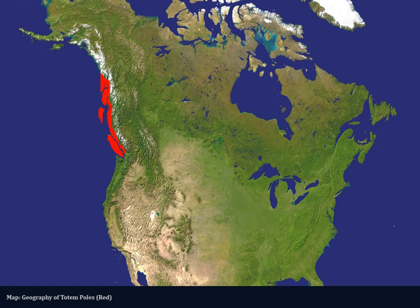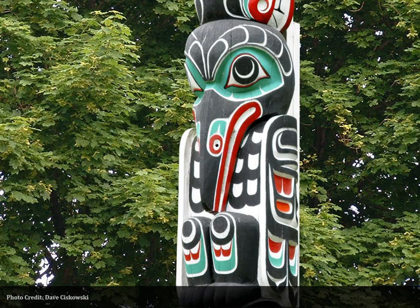We do not know how long the tribes in this region carved these poles. The tribes had no system of writing and kept no records, and the poles themselves decomposed and deteriorated. We have a couple of sketches from explorers in the 1790s showing interior house poles or exterior entrance poles. The evidence suggests that column carving existed at least a few generations before contact with Russian and European explorers, but that contact caused radical changes to the art form.